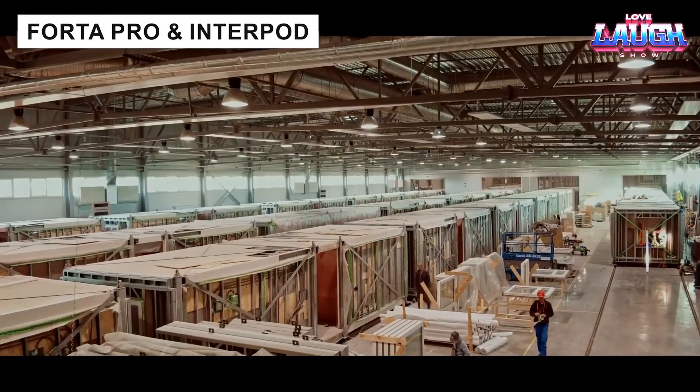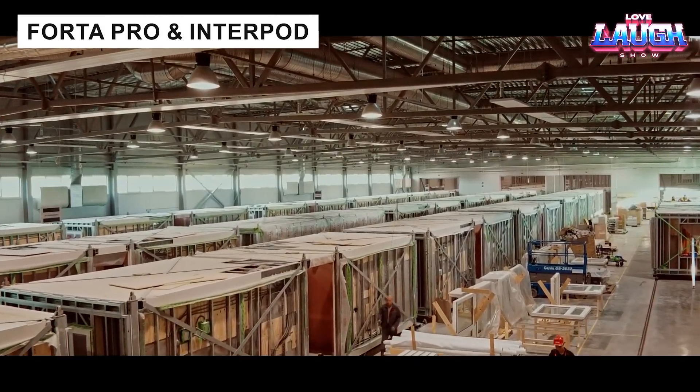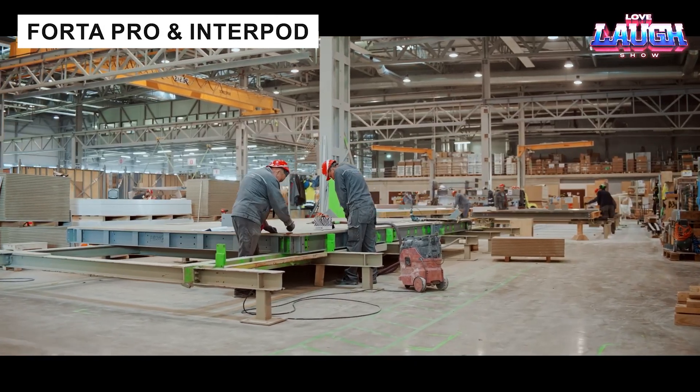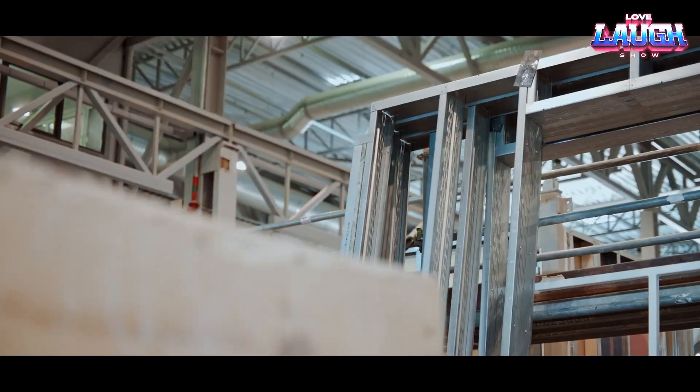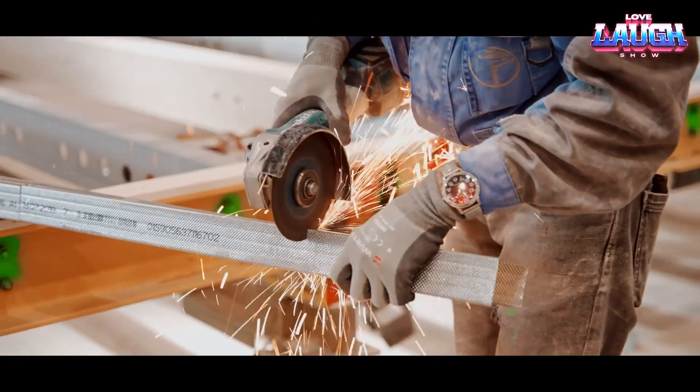FortaPro specializes in modular construction, delivering cost-effective buildings in one to two weeks. Their concrete modules reduce foundation needs and noise, while using recyclable materials.